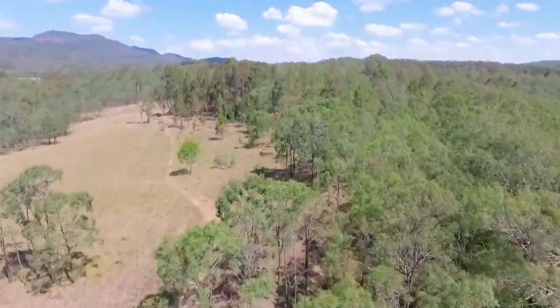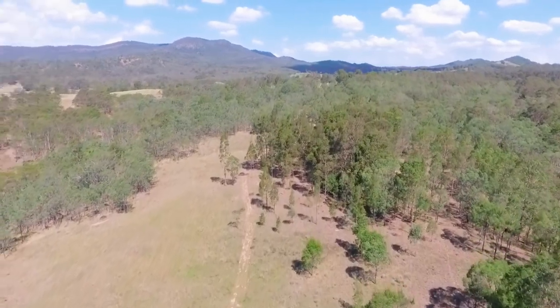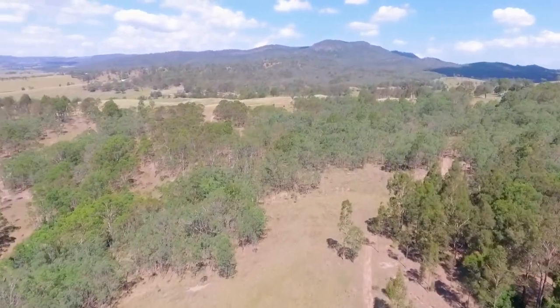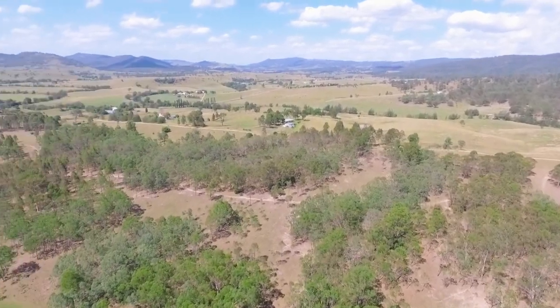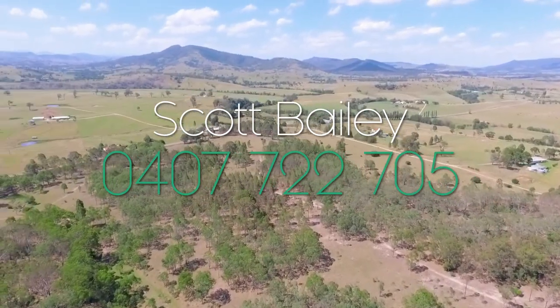It really is one of those blocks where it's completely under-capitalised. You are buying basically a virgin vacant rural block and you can really put your own stamp to it. Design your own home. Build your own home. Get the fencing how you want it.